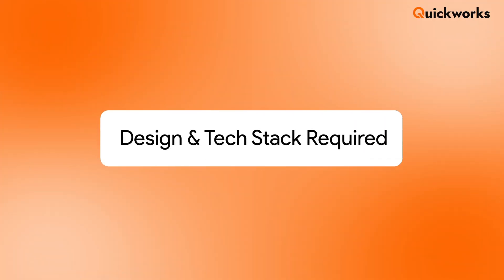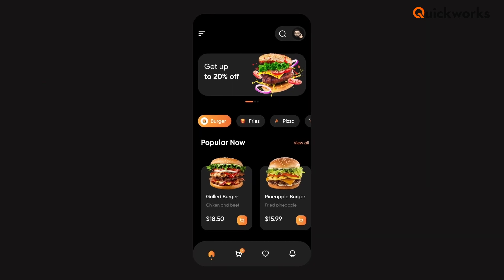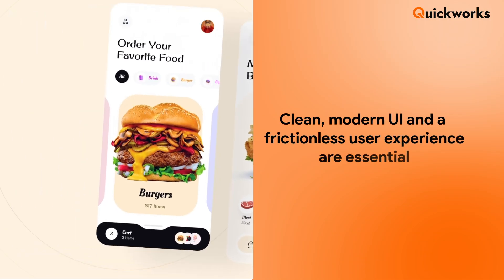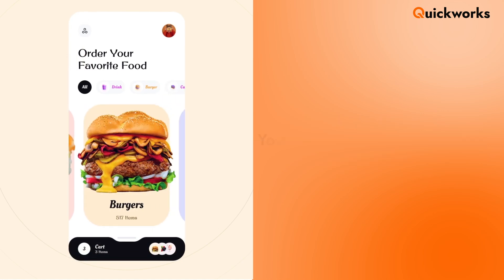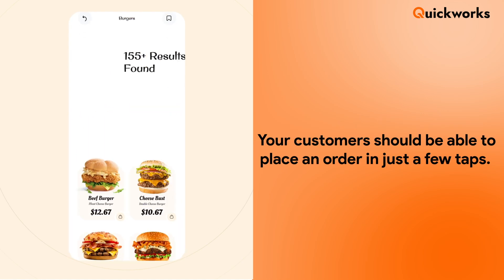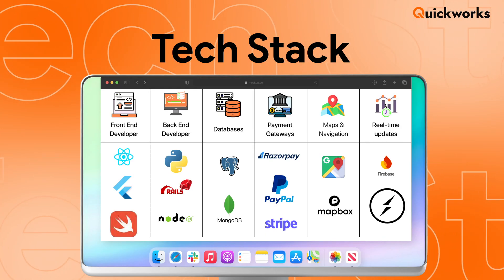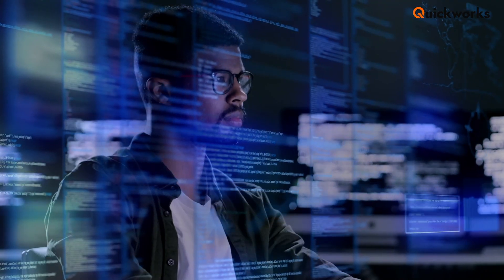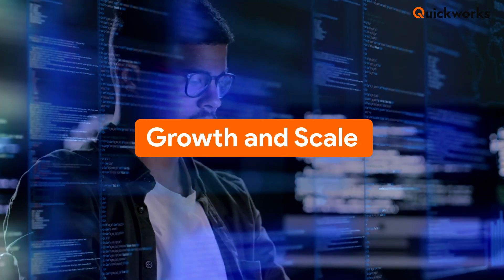Design and tech stack required. A great app isn't just about features — it's about performance and user experience. Clean, modern UI and a frictionless user experience are essential. Your customers should be able to place an order in just a few taps. Choosing the right tech stack ensures your app can handle growth and scale with ease.